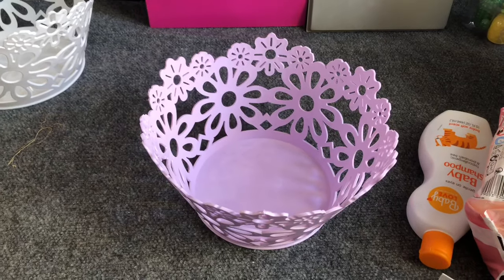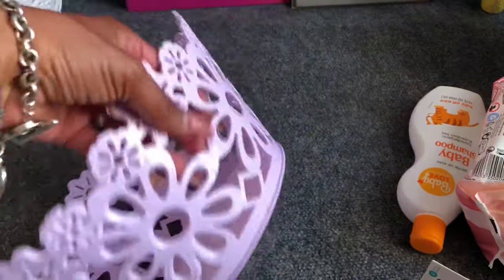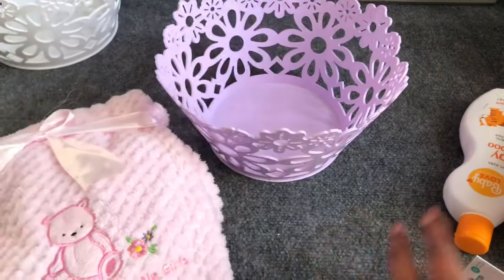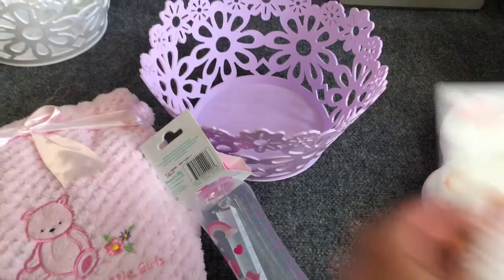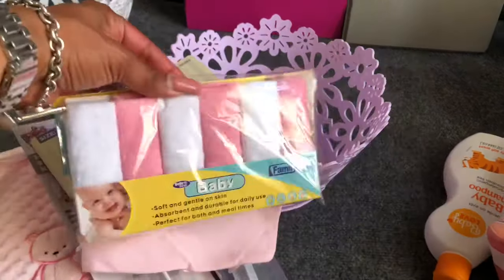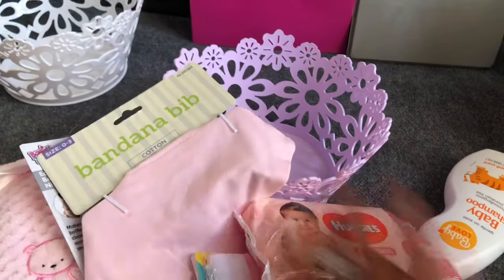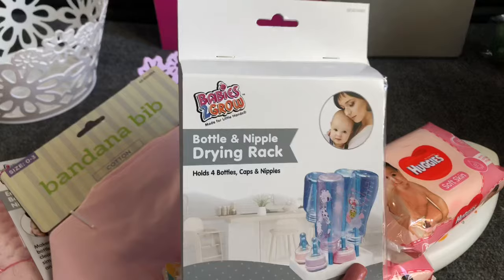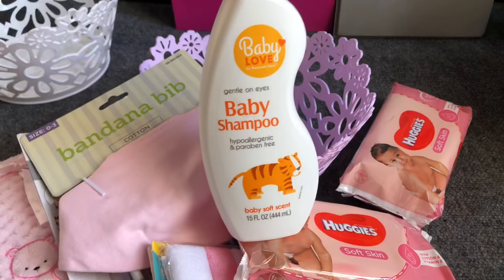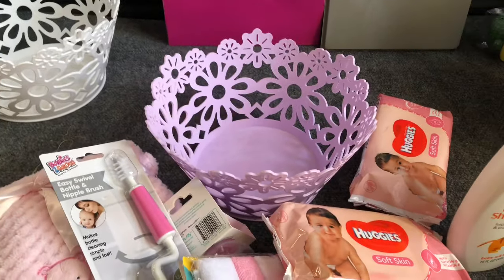These are some baby gifts — they could be given to a mom for Mother's Day or a mom-to-be. I have a really pretty basket from the 99 cent only store. Inside I'm including a baby blanket, Evenflow baby bottles, a bottle cleaner, a bandana bib, little baby towels, washcloths, Huggies wipes from Dollar Tree, a drying rack for the bottle and nipple, and baby shampoo from the 99. You can find all these items at Dollar Tree as well if you don't have a 99 cent only store.